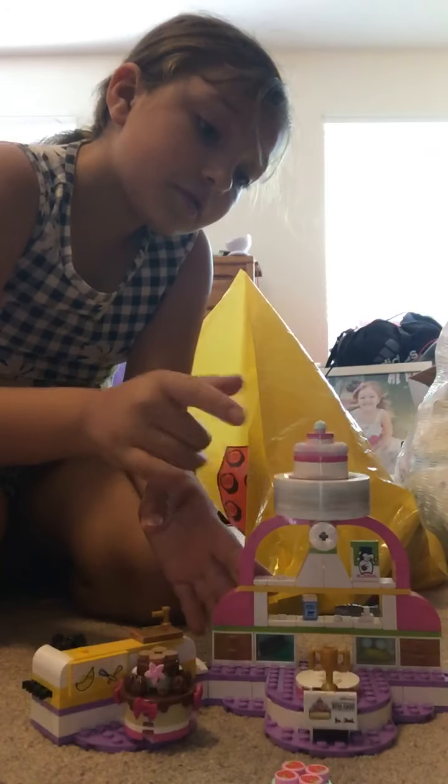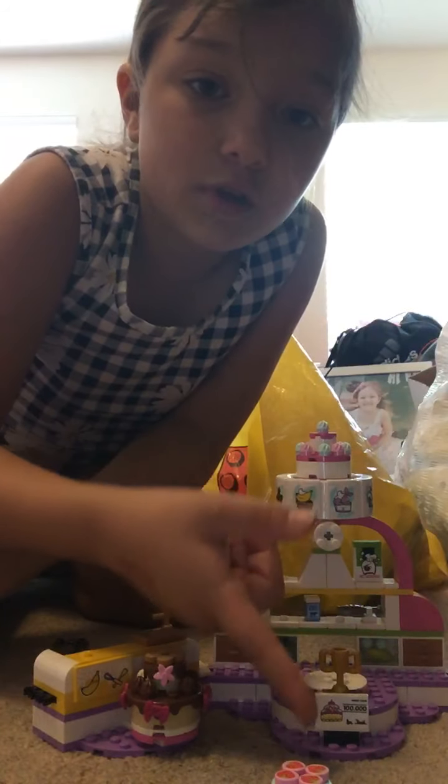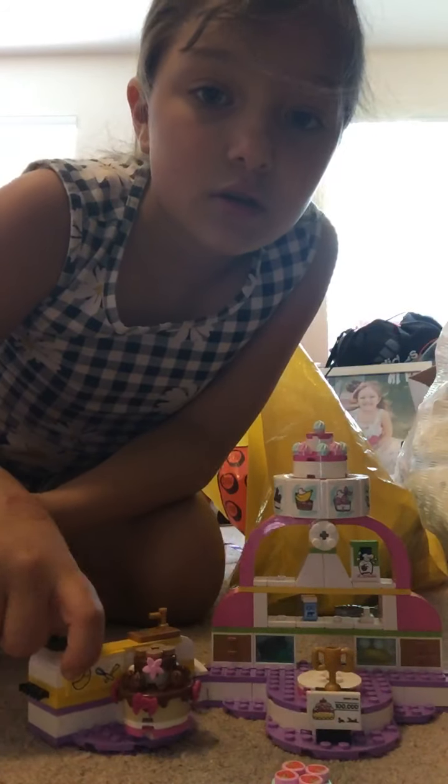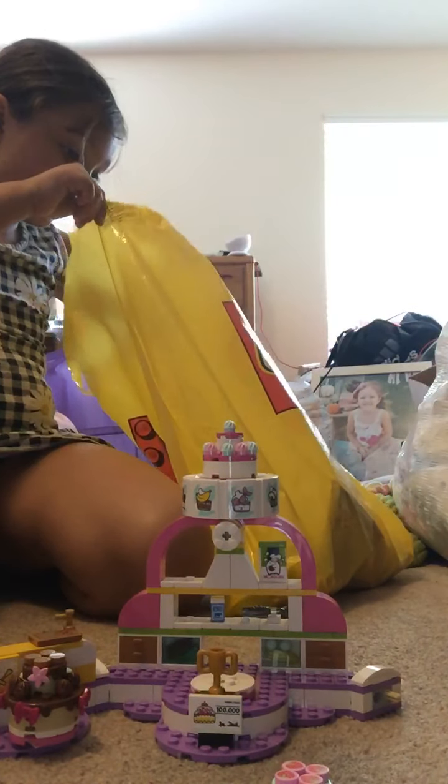I'm gonna put this one on this one — he made a banana cake, I guess. This is our little cake thing and it spins. So far we have this, and this is the trophy, the little prize thing. Let's see if we can find the gold counter or another person to be a contestant.